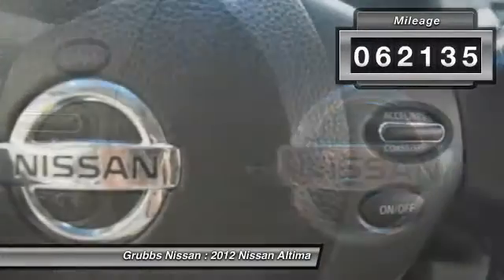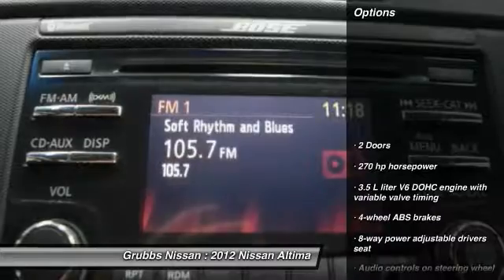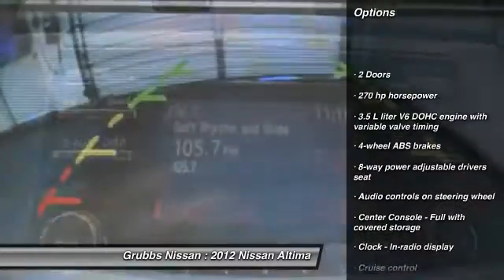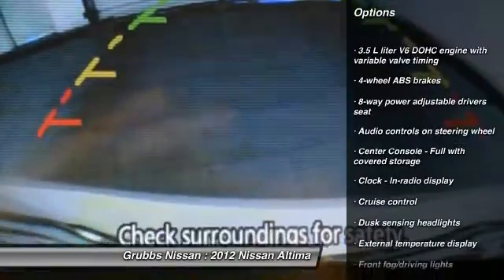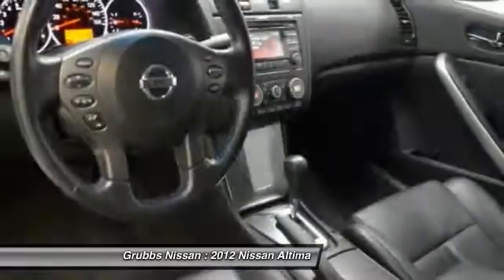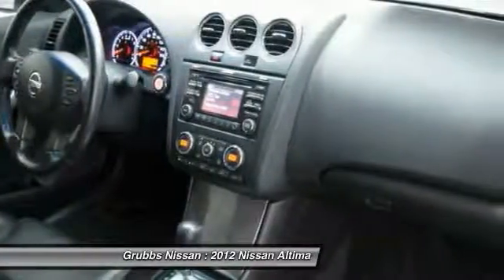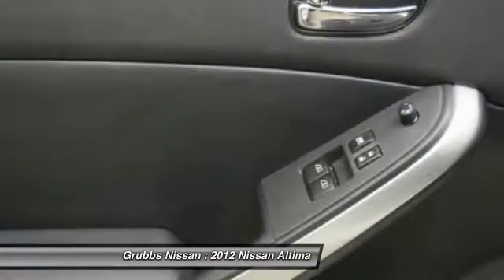This vehicle has less than 65,000 miles. Here are some of this vehicle's great options: traction control, stability control, front wheel drive, cruise control, passenger airbag, fog lamps, power windows, remote power door locks, trip computer, and speed proportional power steering. A vehicle like this doesn't come along every day.